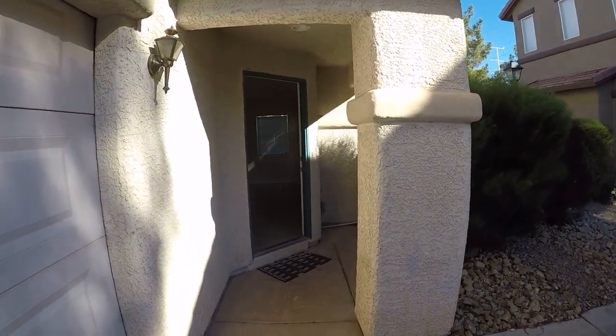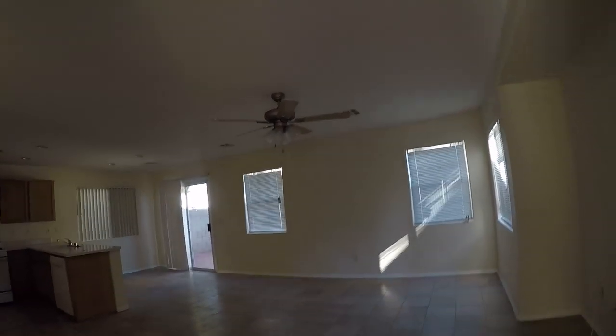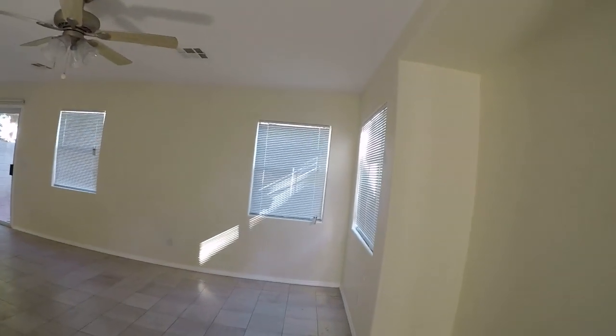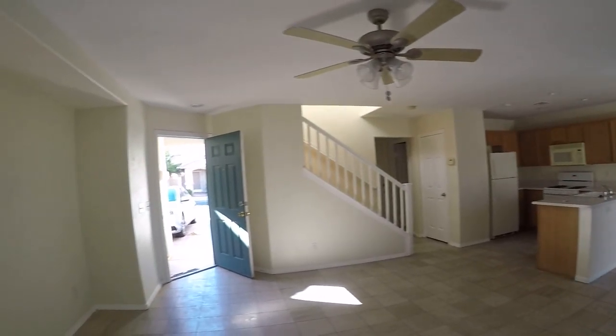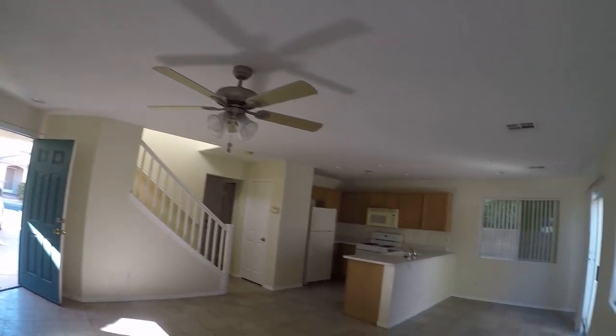Today is Wednesday, November 12th, and I thought I'd just video this time going through. We try to make it through properties reasonably often just to check for any issues.